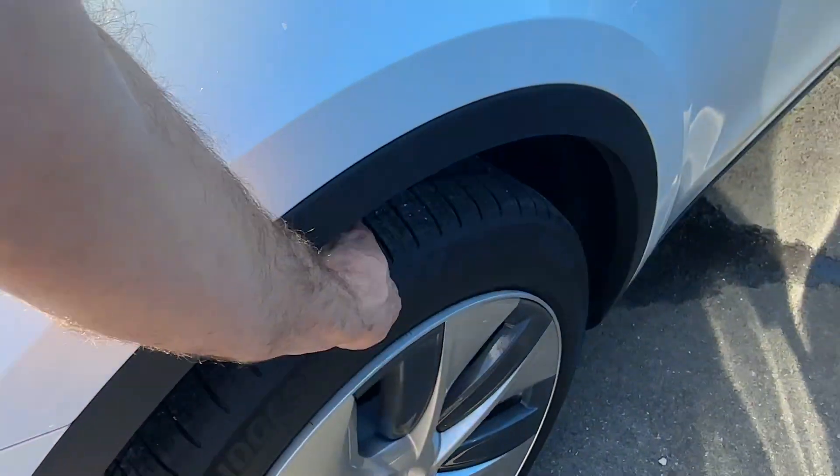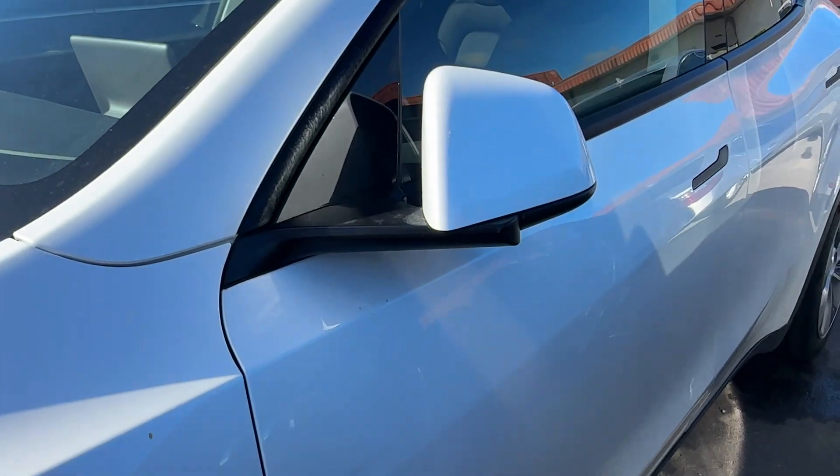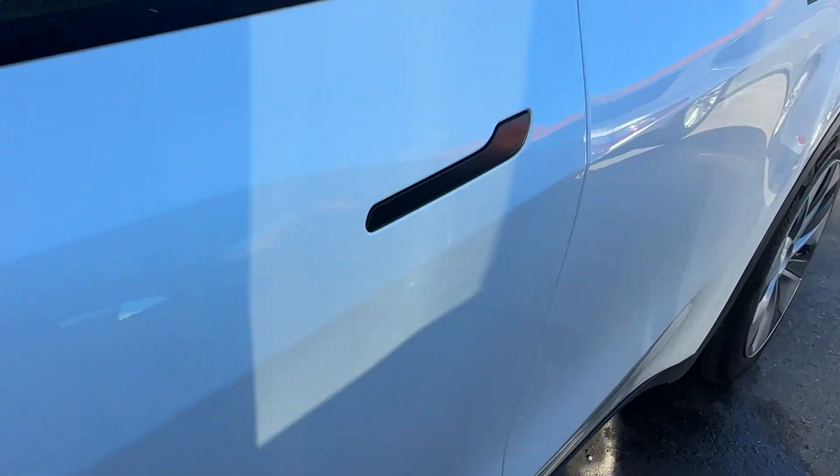Front fender looks great on the driver's side. Front wheel looks good, no curb rash. Tires are brand new all the way around. Side view mirror looks good. There are no scratches, dents, or dings really down this driver's side.